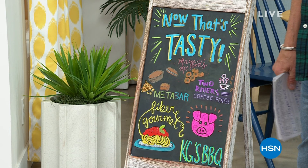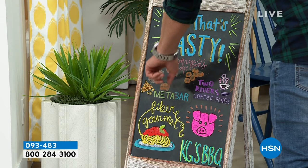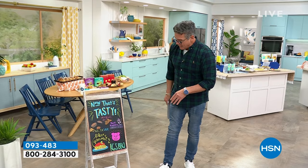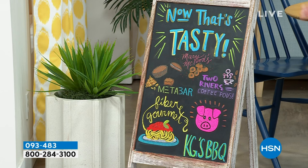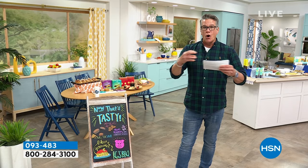I've got shortbread from Mary McLeod — it's the greatest shortbread you will ever eat in your life. Comes in a couple of different flavors, including one with chocolate in the middle. I've got Meta Bars, brand new here at HSN — high protein, they taste like a candy bar but you're getting 14 grams of protein. I've got Two Rivers Coffee, the best deal anywhere for a bunch of coffee. And coming up a little later, KG BBQ — brand new pork tenderloins. You don't get one, you don't get two, you get three — one-and-a-half-pound, already smoked, already glazed, all you've got to do is heat them up in the oven. KG BBQ, that's my barbecue company. That's all coming up in the show.